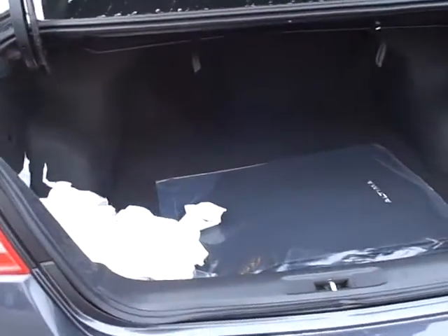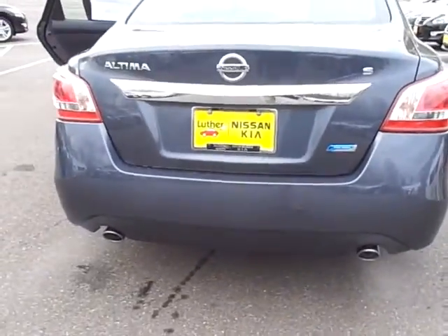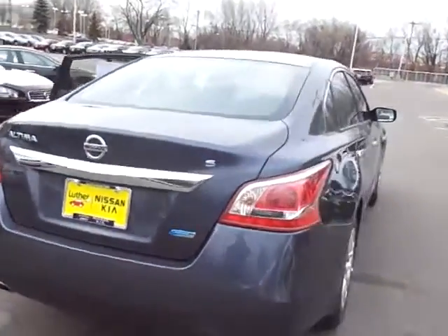And a nice big trunk as well. The seats do fold down 60-40. All the Altimas have dual exhaust, which is a very nice feature. Just a great looking car.